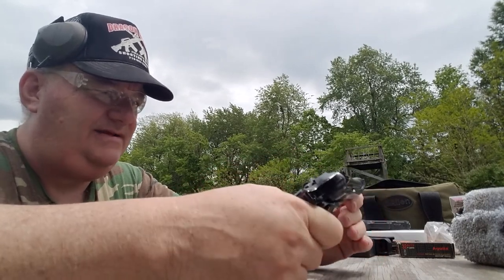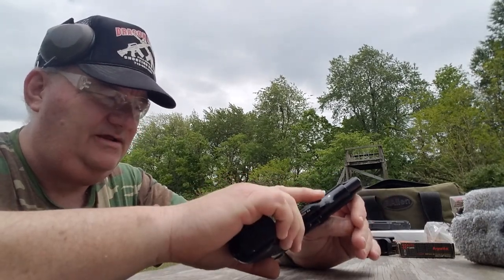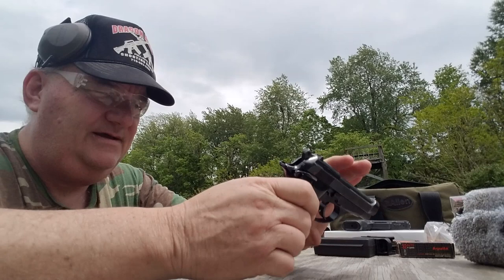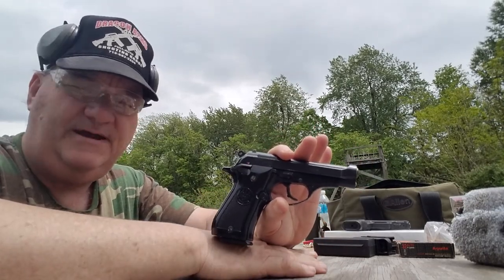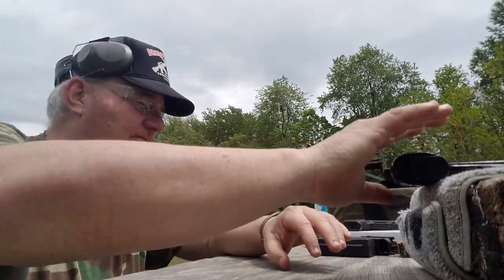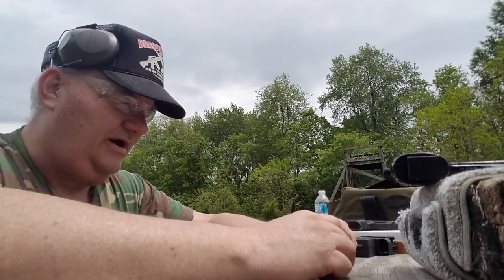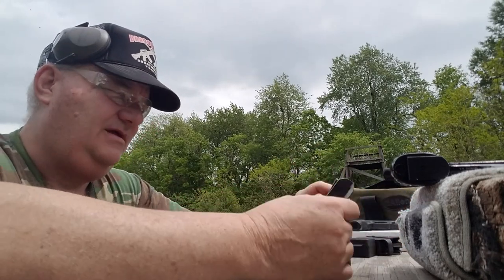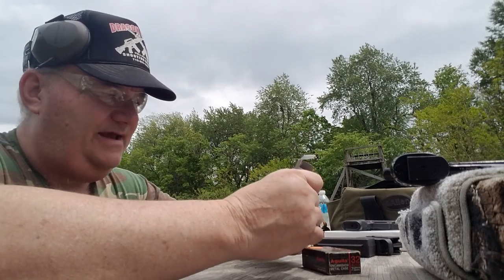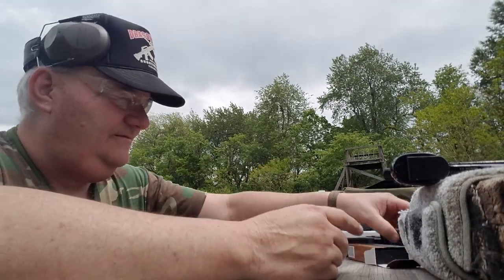It's not beat up too badly — it's in about 95% condition. There's a little contact wear here and there, but other than that it looks really nice, a lot better than what you'd expect to find in a police-import handgun. It's a pretty acceptable little gun. For the shooting test I've got two kinds of ammo: 71-grain .32 Auto Aguila, and PMC .32 Auto 60-grain jacketed hollow point.